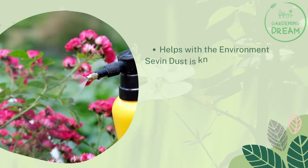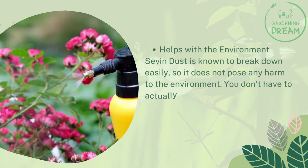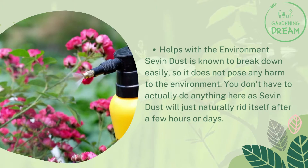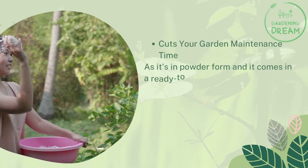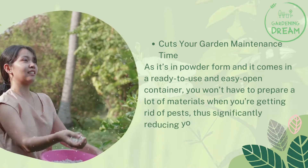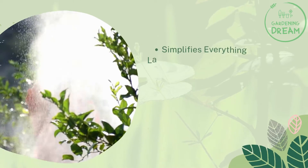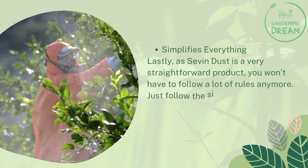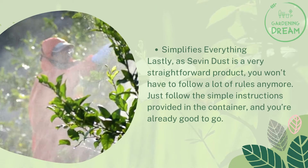Seven Dust is also known to break down easily, so it does not pose any harm to the environment. You don't have to do anything, as Seven Dust will naturally rid itself after a few hours or days. As it comes in a ready-to-use, easy open container, you won't have to prepare a lot of materials, significantly reducing your garden maintenance time. Lastly, as it's a very straightforward product, just follow the simple instructions on the container and you're good to go.